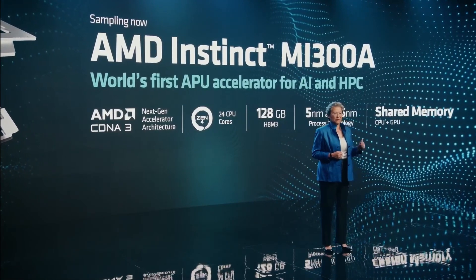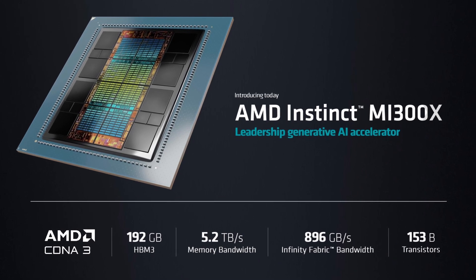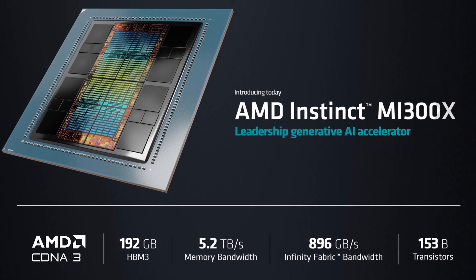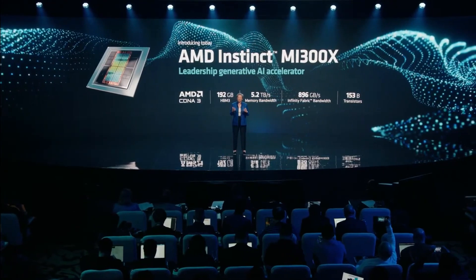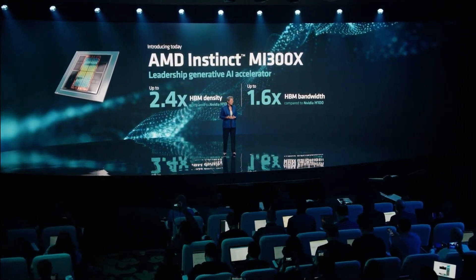AMD also showed off the brand new MI 300 SoC, and this is where the real fun begins. Think of it like your standard APU combining both high-performance CPU and GPU cores, but taken to the next level — featuring up to 24 Zen 4 cores with a bunch of AMD CDNA 3-based GPU cores thrown in as well. Best of all, it supports up to 192 gigabytes of HBM memory on board, which beats out Nvidia's top offerings in both density and bandwidth. Nvidia has some huge competition in the data center right now.